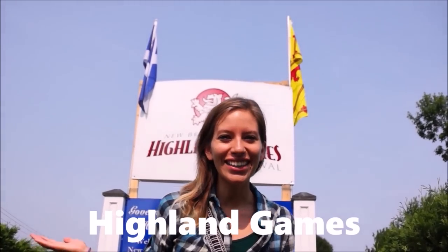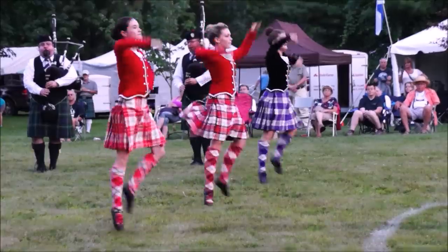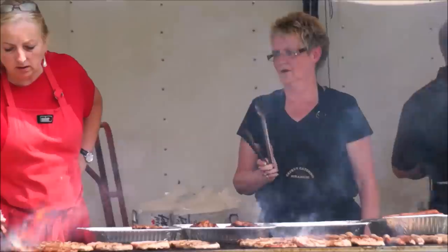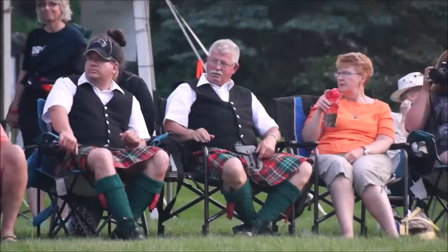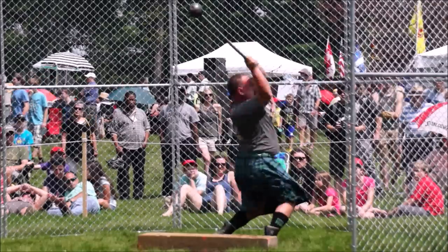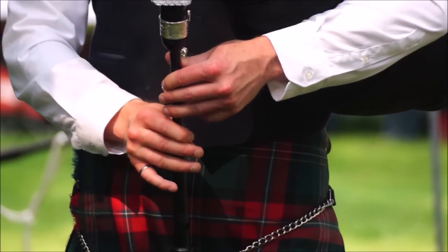Welcome to the Highland Games. The New Brunswick Highland Games are an annual summer event held in Fredericton. To kick off the day, we got to listen to drumming and bagpipes.